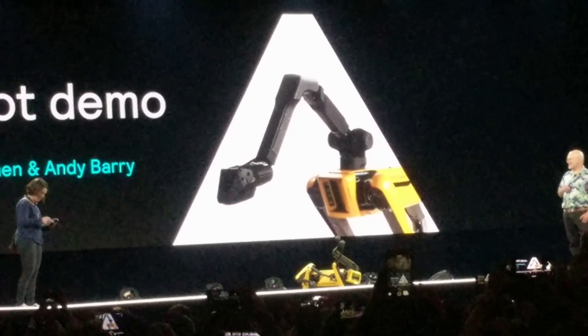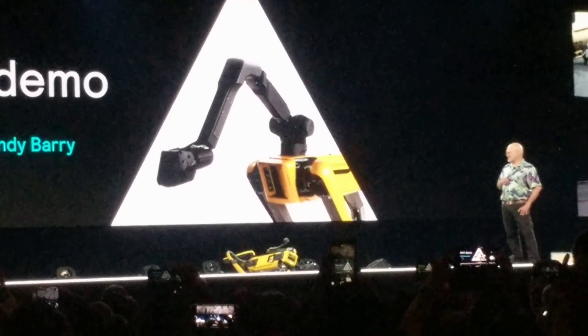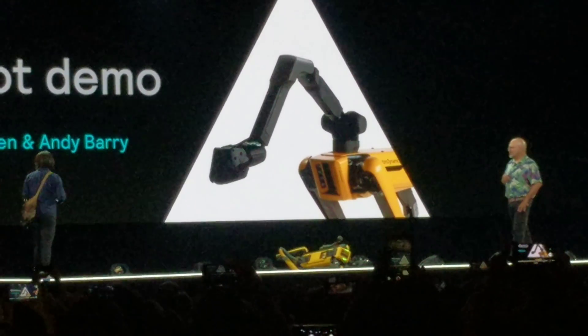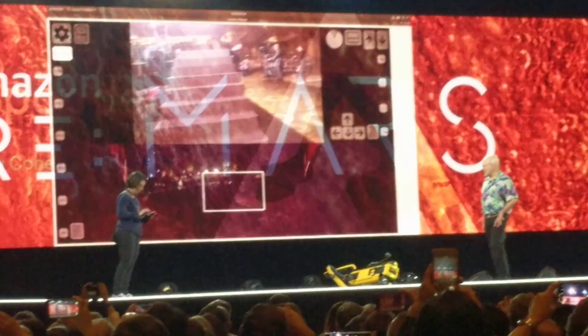Here it's failing. Lily's going to see if it will recover. Why don't we demo the other one while Lily's seeing if it will recover. So we have a second Spot with a different payload on it — this one's got an arm on it.